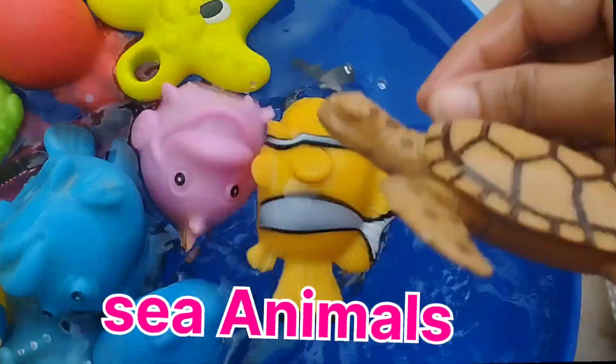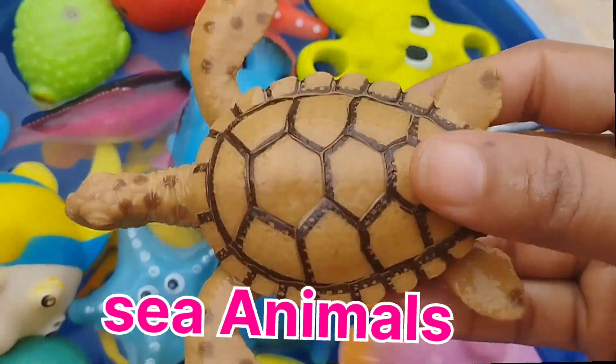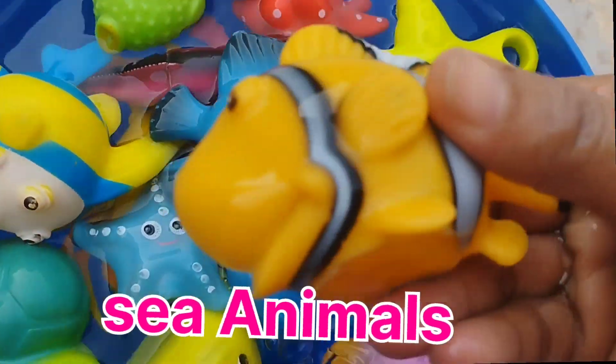The next one is a sea lion. This is a sea lion. The next one is a clownfish.